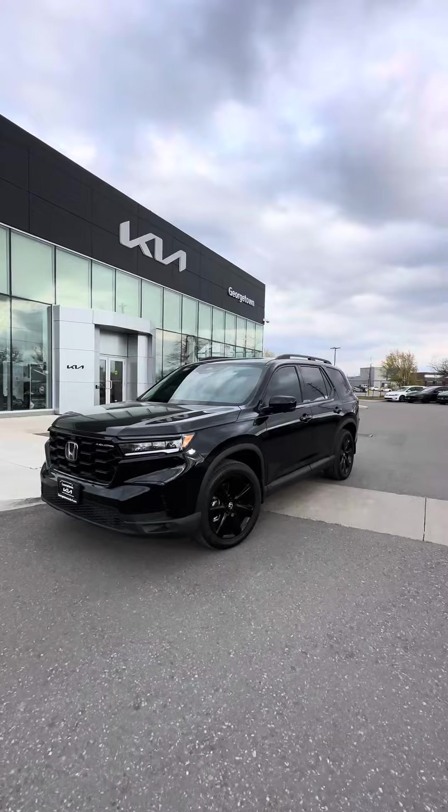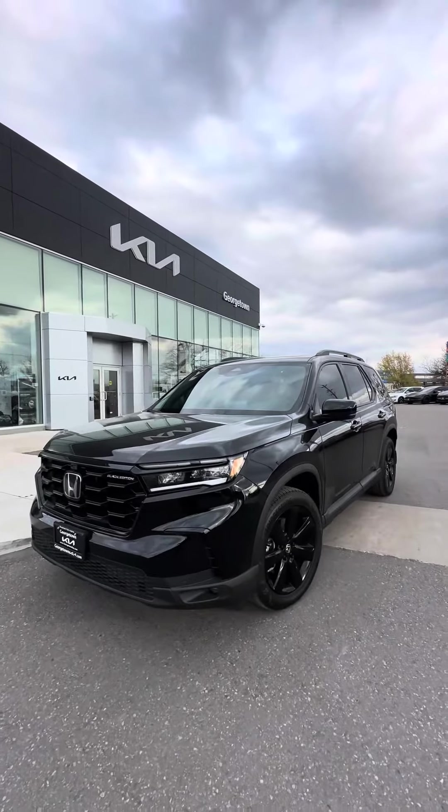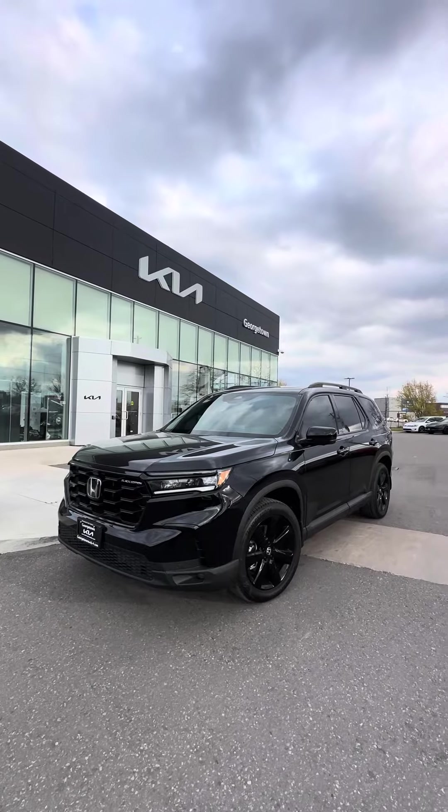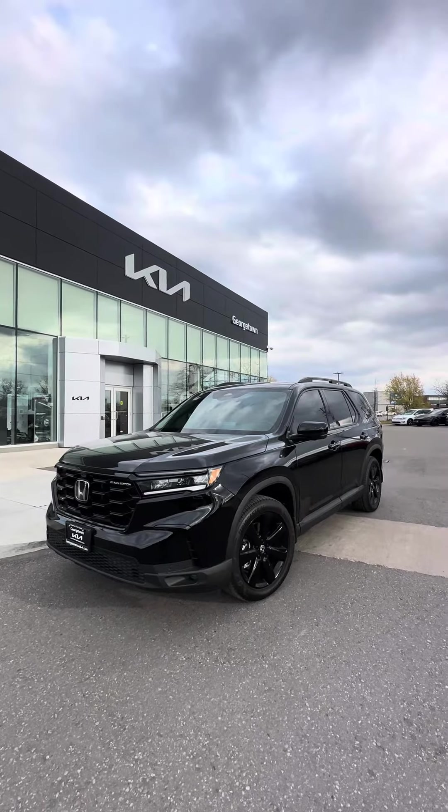But the Pilot is beautiful. 2023, one owner, no accidents, less than 4,000 kilometers. Please do schedule an appointment with me while the vehicle is still here. Ciao for now.